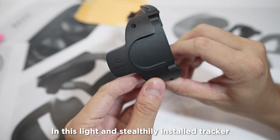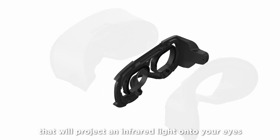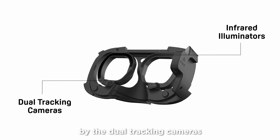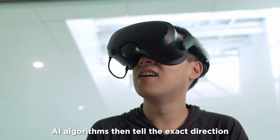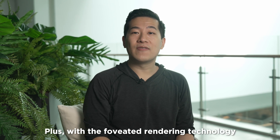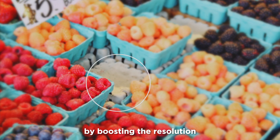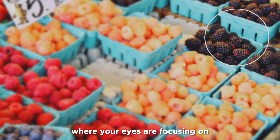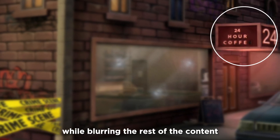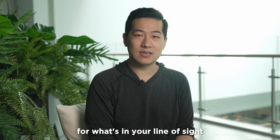In this light and sleekly installed tracker, there are multiple LEDs around it that will project an infrared light onto your eyes, so they can be accurately captured by the dual tracking cameras. AI algorithms then tell the exact direction where your eyes are pointing. Plus, with foveated rendering technology, which allocates GPU workloads by boosting the resolution where your eyes are focusing while blurring the rest of the content, this technology greatly optimizes performance for what's in your line of sight.